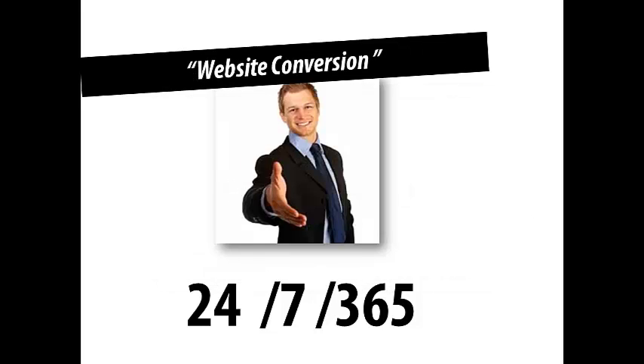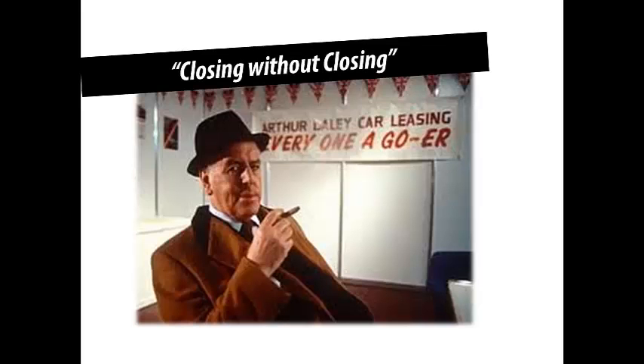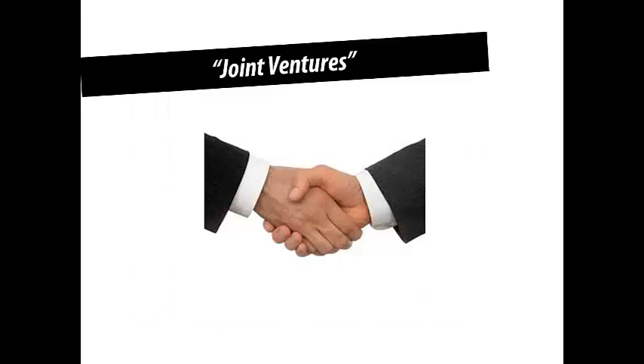Now we start to ramp it up a little bit — we look at joint ventures. How can you work with someone else? How can you find another business that deals with your target market? You might market together, do a workshop together, offer a combined solution. They've got their database, you've got yours. It's about finding great opportunities and synergizing with other people.